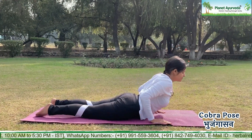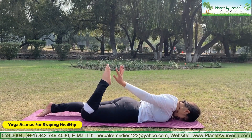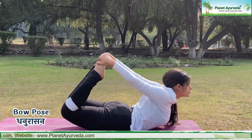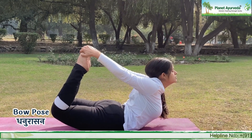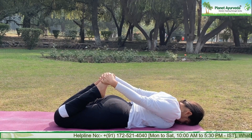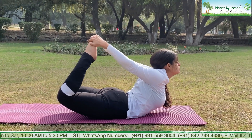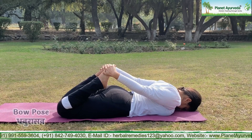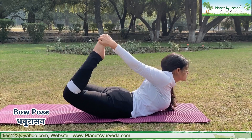Lay down on your stomach with your face facing the ground. Now transform into Dhanurasana, also called bow pose — stretch and relax. Once again stretch and relax, stretch and relax.